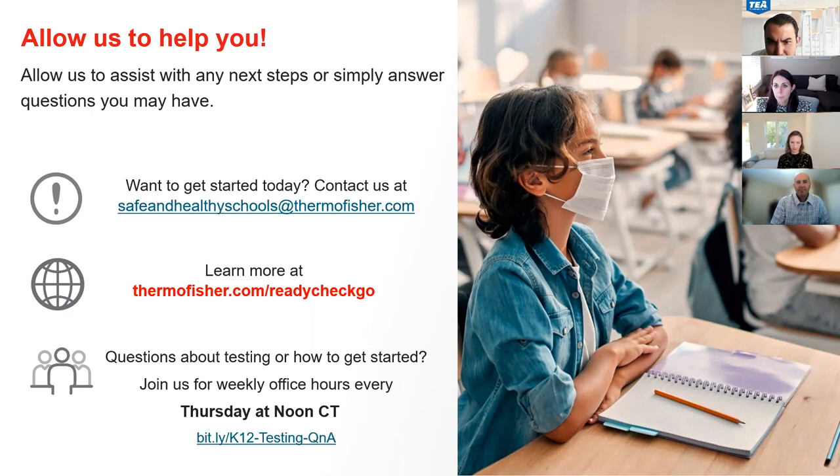Will the school send the swabs directly to the lab? Yes.